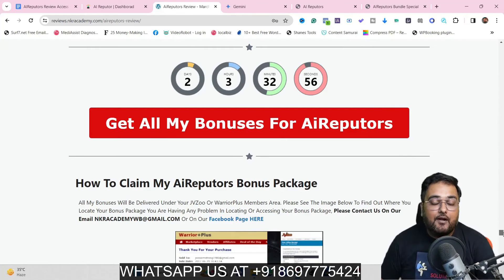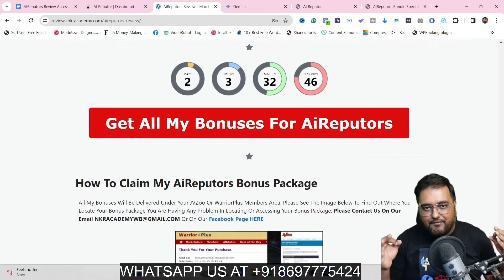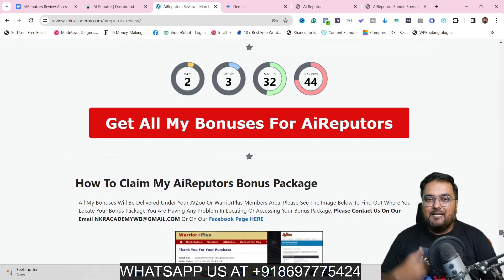Now it's time for the AI Reputors demo, and once we come back I'll be discussing the pricing and also revealing a coupon code that you can use to get $50 off. With that being said, let's dive inside for the AI Reputors demo.